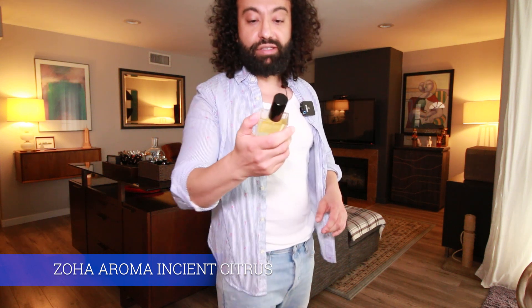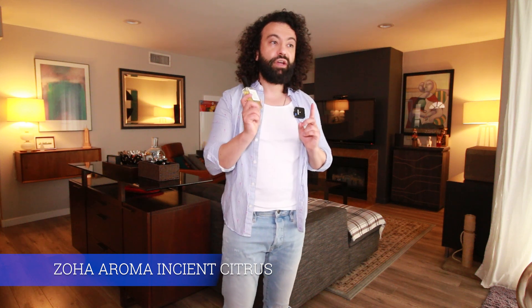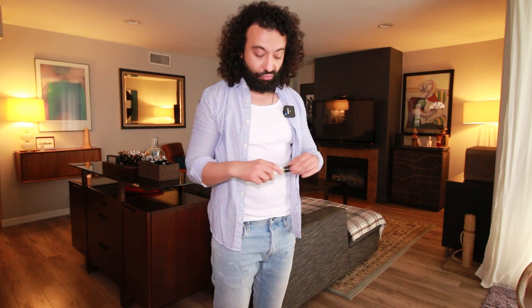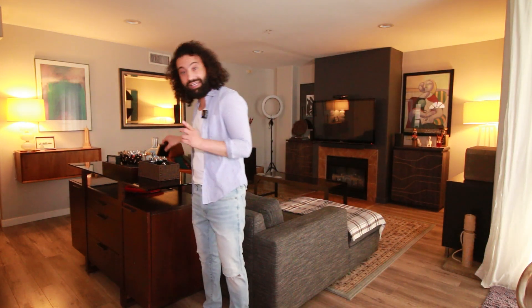Another one from Zoha Aroma — I'm talking about Ancient Citrus. I personally love this one. I actually sold my vintage bottle of Renaissance by Zerjoff because I had this Zoha Aroma Ancient Citrus, which smells identical to it. I literally didn't need the Zerjoff bottle anymore. If you're looking for a very good candidate for Renaissance by Zerjoff, Zoha Aroma Ancient Citrus is a very, very good one. I'm really considering taking it with me on vacation.